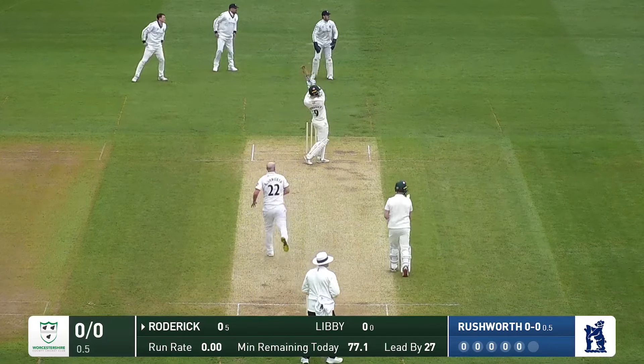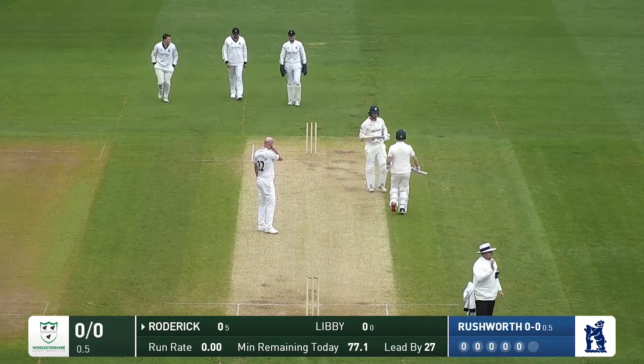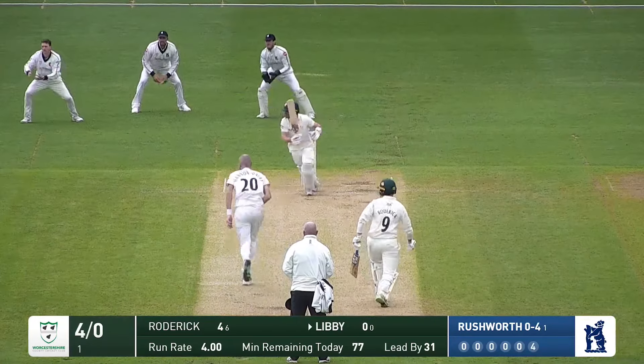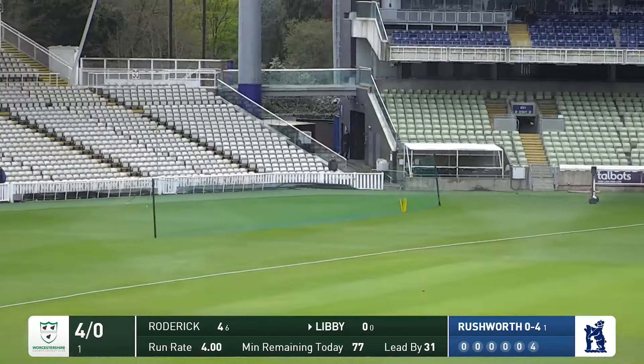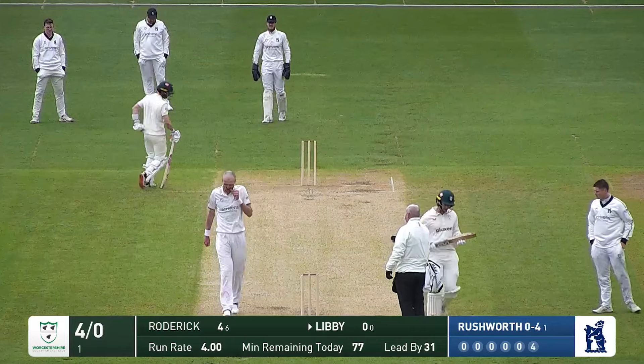Runs in. It's a shorter ball — swivel pull from Roderick and that goes all the way to the boundary, out towards the Hollies Stand. Runs in from the Birmingham end and bowls a ball that sits up a little bit outside off stump, and Libby's going to help himself to four runs, guiding it through the covers.